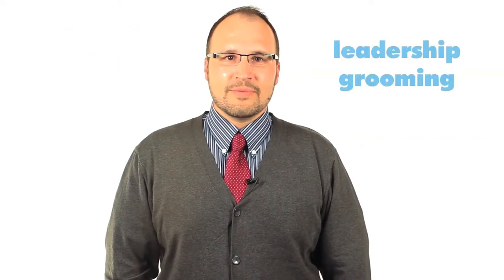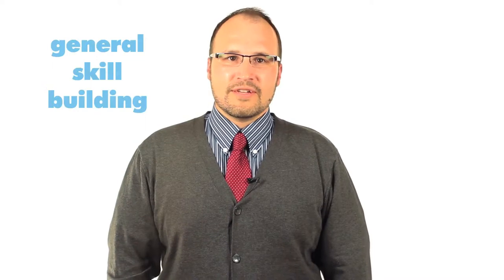Hello, and welcome to Unit 6 of Sailor.org's Introduction to Human Resources Management. In this unit, you will focus on how an organization and its HR department develop employees through formal training programs, leadership grooming, and general skill building.